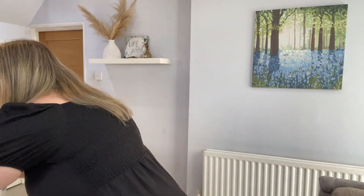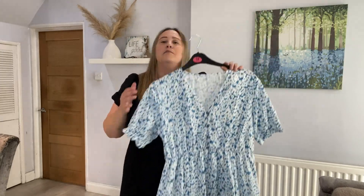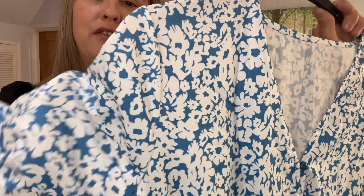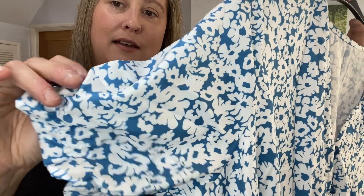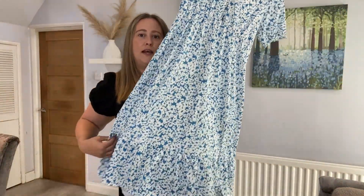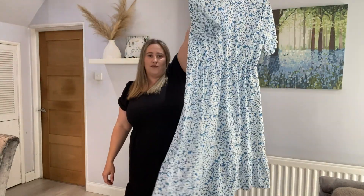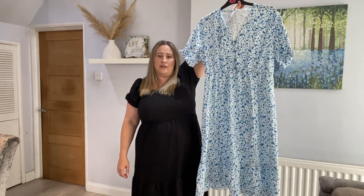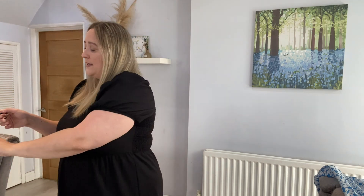I then picked up a blue and white dress. It's midi length. The material is very lightweight — it's got little puffed sleeves with elastic around the bottom, a v-neck, buttons going down, an elasticated waist, a little frilled tier at the bottom, and also a slit in it. That was like £9.97.